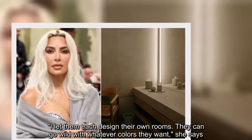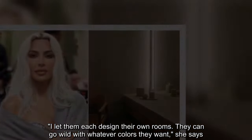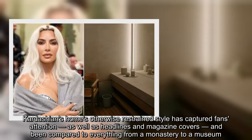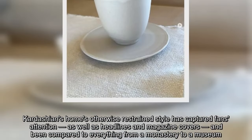'I let them each design their own rooms. They can go wild with whatever colors they want,' she says. Kardashian's home's otherwise restrained style has captured fans' attention, as well as headlines and magazine covers, and been compared to everything from a monastery to a museum.